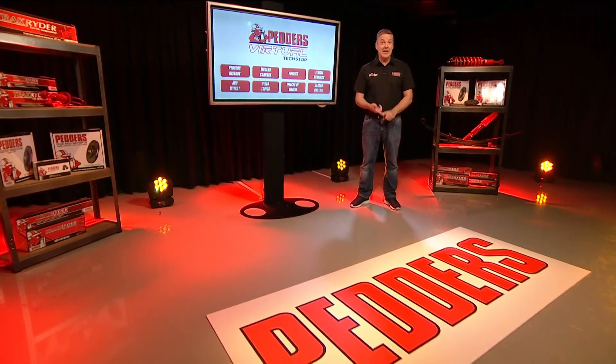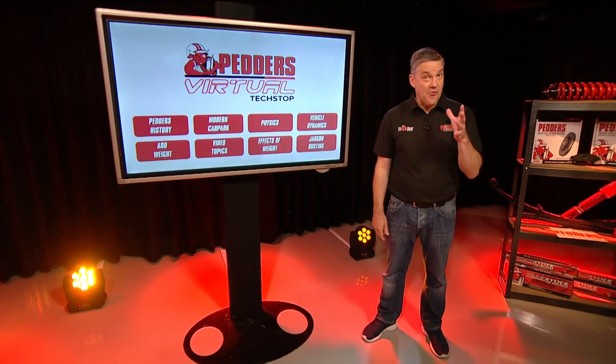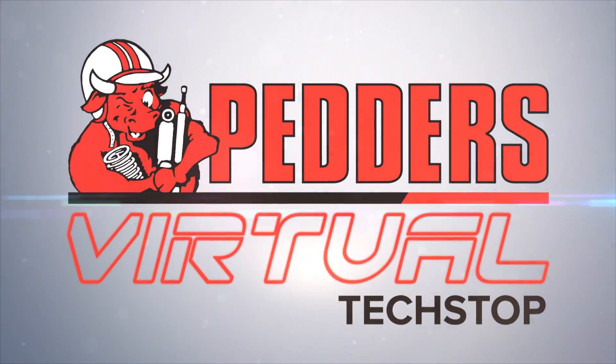Every kilo, every second, every metre counts. Consult the experts at PEDA's to craft the right customised undercar solution for you. To be continued.